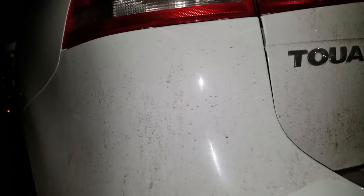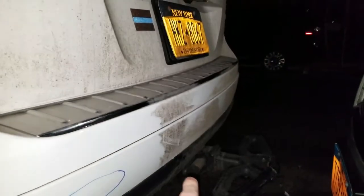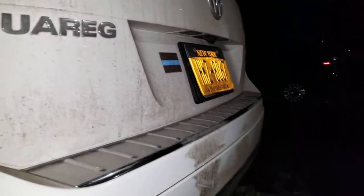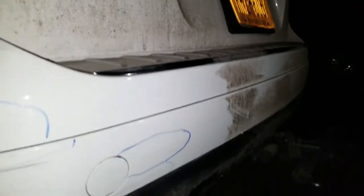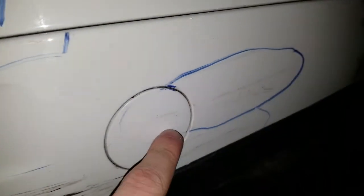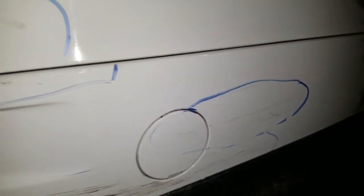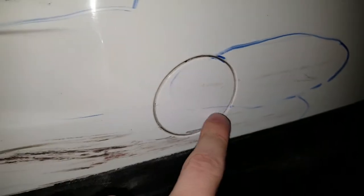I had to clean it up because I needed to take pictures for the insurance company — it was really dirty. So this is what I found in the morning: only this small piece. I was thinking it's not a big deal, I can clean it and buff it off and it'll be fine. But then I came home and found a scratch that goes from here all the way over here, and it's actually cracked.